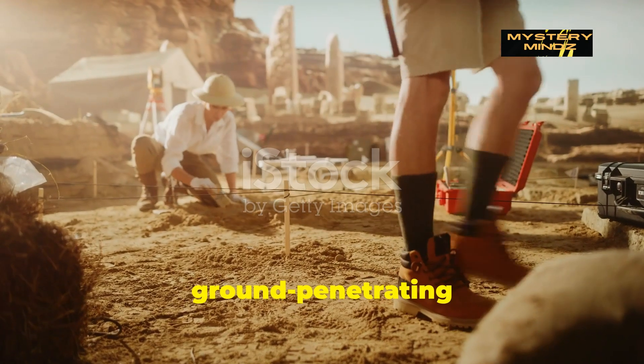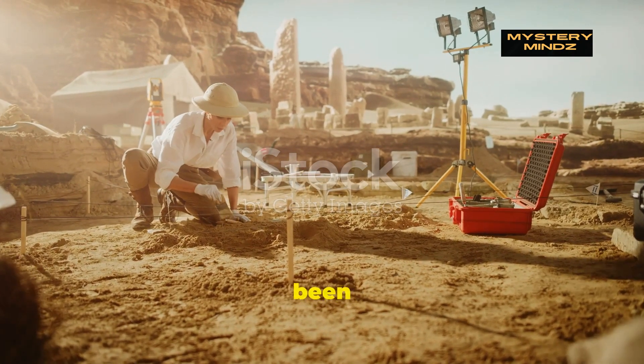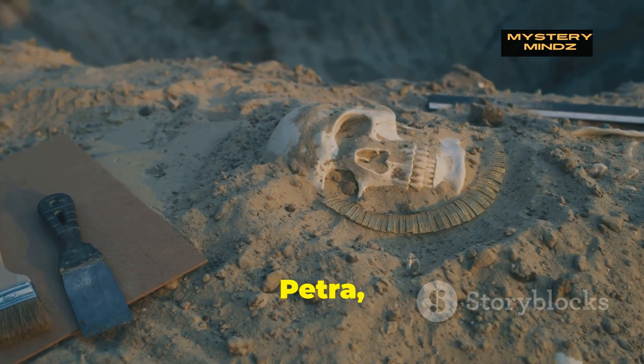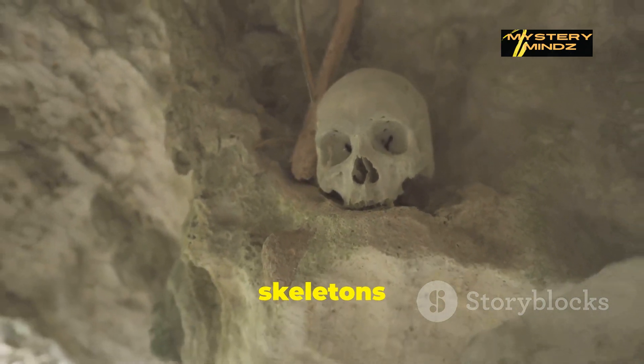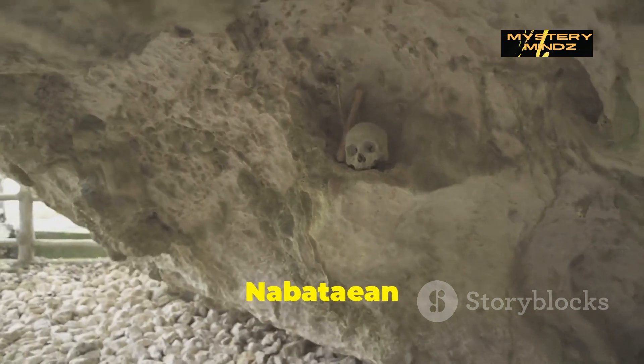Using ground-penetrating radar, the team led by Dr. Pierce Paul Kreisman uncovered a hidden tomb that had been undisturbed for over two millennia. Beneath the sandy floors of Petra, a total of 12 complete skeletons were found, perfectly preserved in the sealed tomb. These skeletons offered a rare glimpse into the burial customs and lives of the ancient Nabataean people.